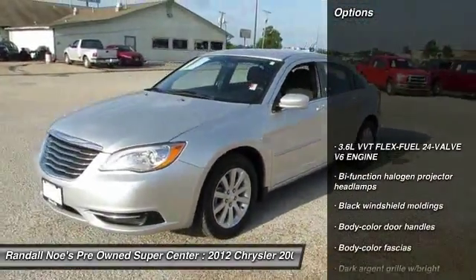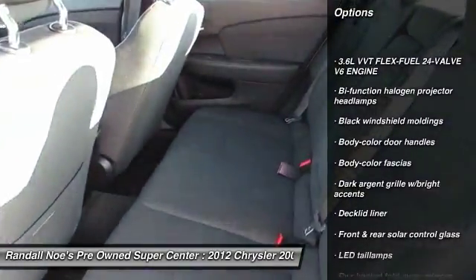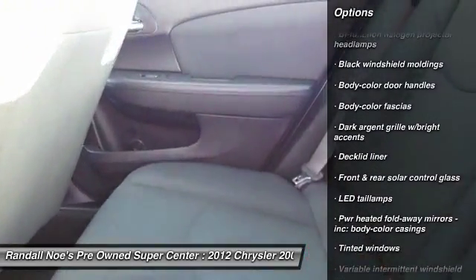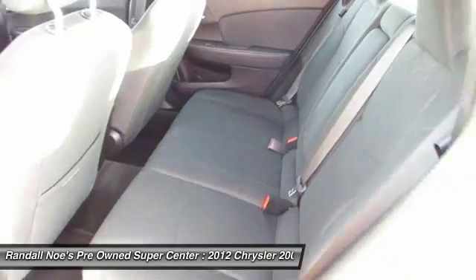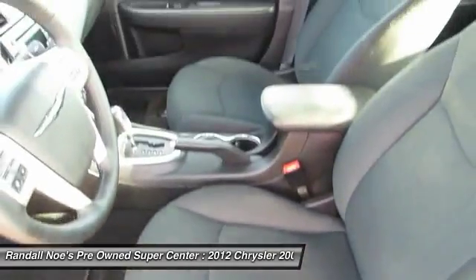Leather wrapped steering wheel, FWD, universal garage door opener, 60-40 split rear bench seat, rear window defroster, trip computer, security alarm, security package, tachometer.